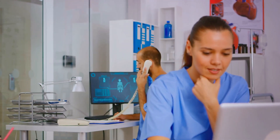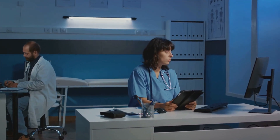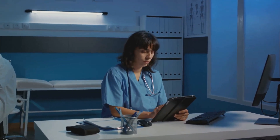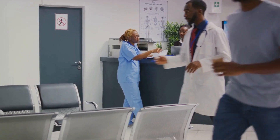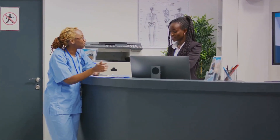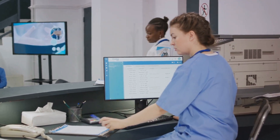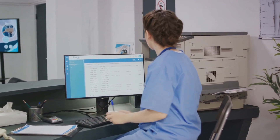Scheduling appointments can be a logistical nightmare. Administrators must juggle doctor availabilities, patient preferences, and hospital resources — often resulting in long wait times for patients and overworked healthcare staff. Consider the management of patient records: in an era where information is power, hospitals deal with a massive amount of data, and managing these records manually is time-consuming and prone to errors. Processing insurance claims is equally complex and tedious, involving intricate policy details, verifying patient information, and ensuring compliance with healthcare regulations. Errors can lead to claim rejections, financial losses, and frustrations for patients.